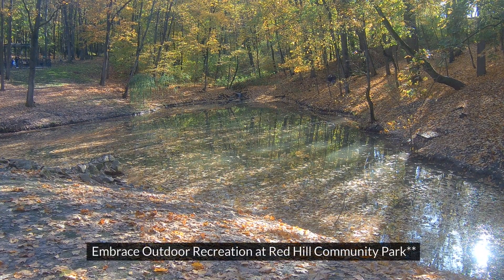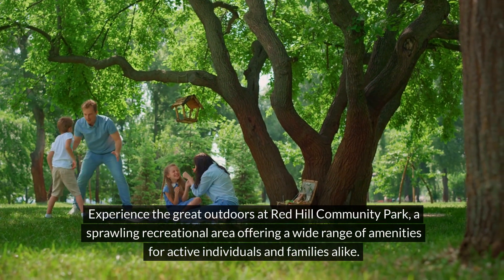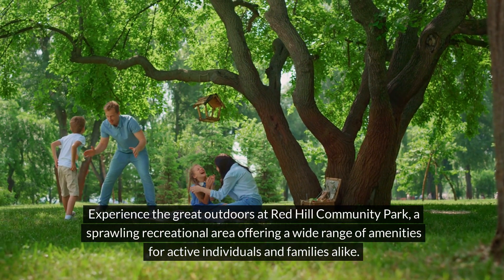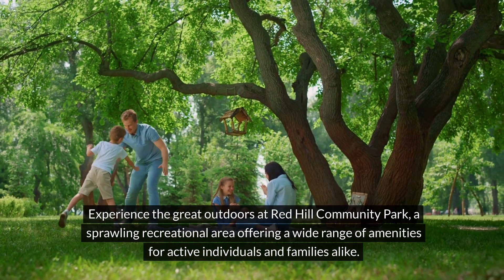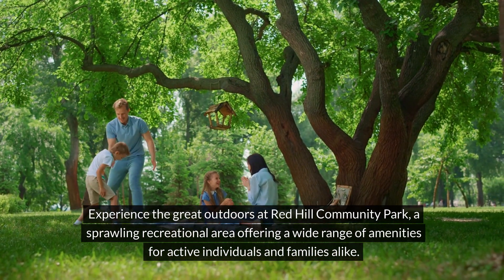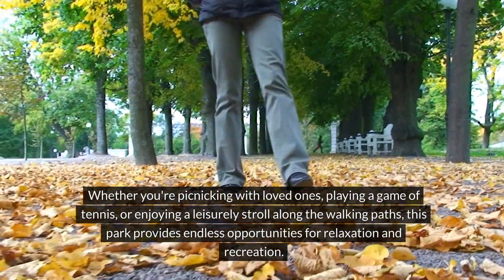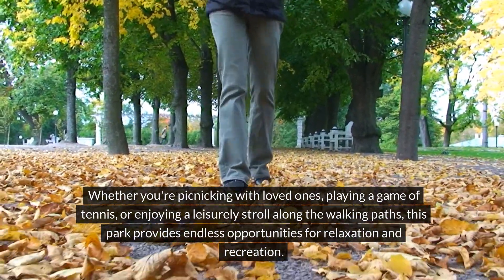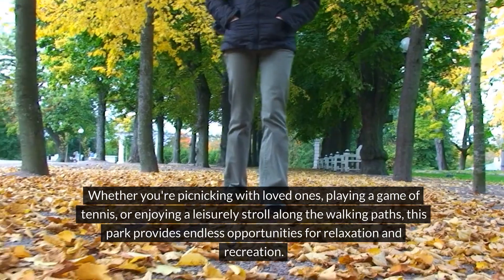4. Embrace outdoor recreation at Red Hill Community Park. Experience the great outdoors at Red Hill Community Park, a sprawling recreational area offering a wide range of amenities for active individuals and families alike. Whether you're picnicking with loved ones, playing a game of tennis, or enjoying a leisurely stroll along the walking paths, this park provides endless opportunities for relaxation and recreation.